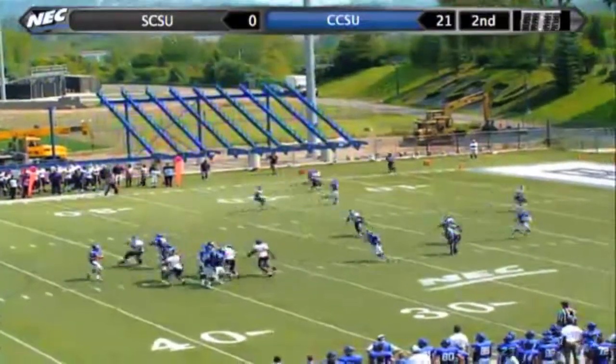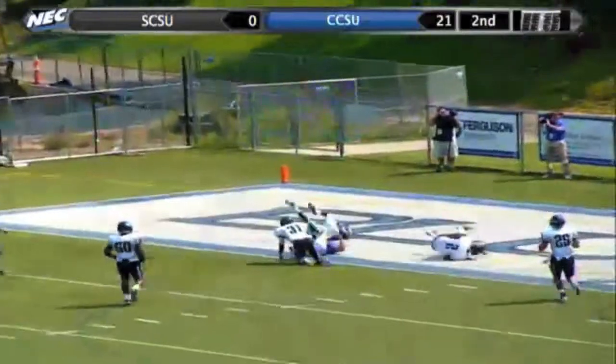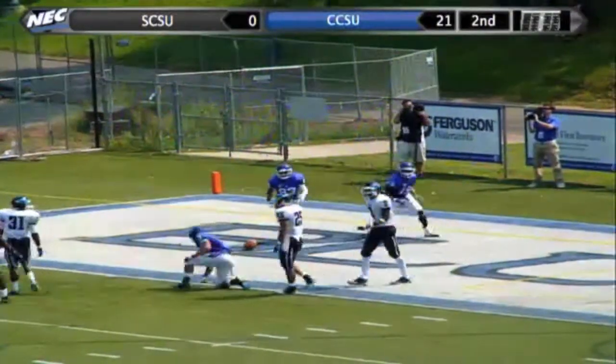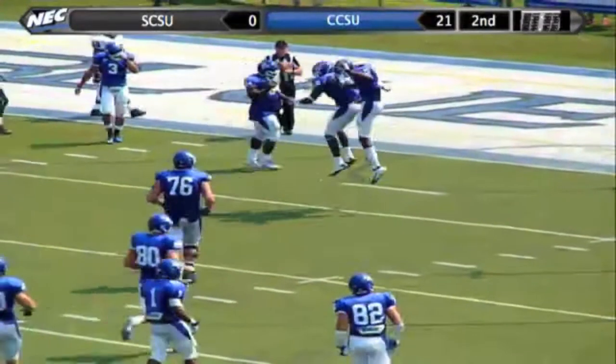Takes the snap, looking over the middle, under pressure, slings it into the end zone — up in the air and caught, caught, caught by Tyrell for a touchdown! What a catch in traffic by Matthew Tyrell. I saw the ball in the end zone and I was in position to make the play. I wasn't gonna let it go down, so I went up and just took it.